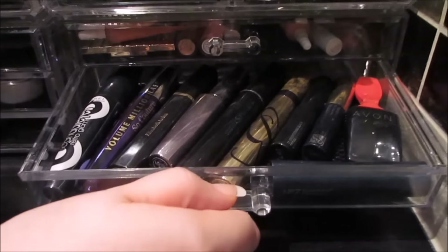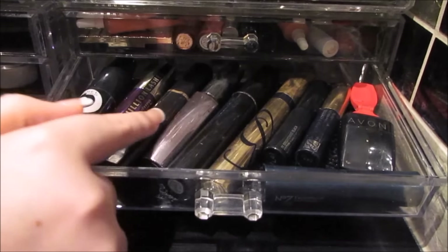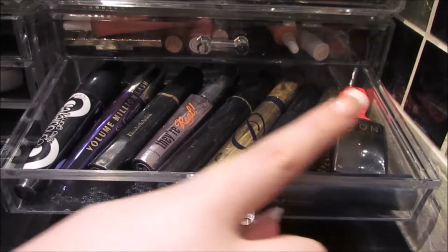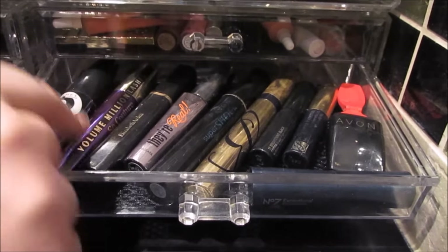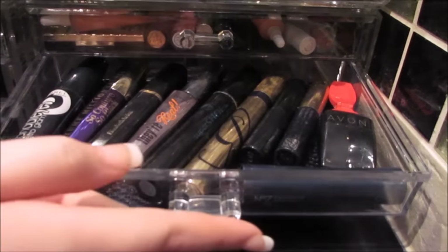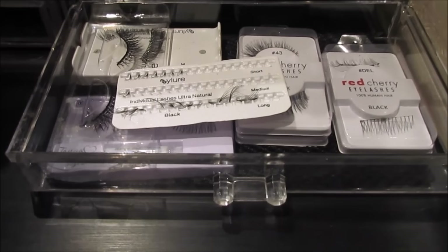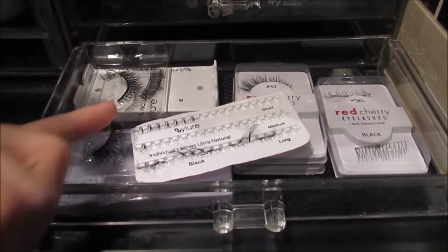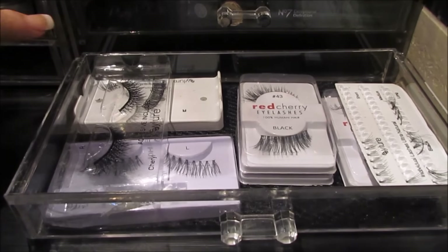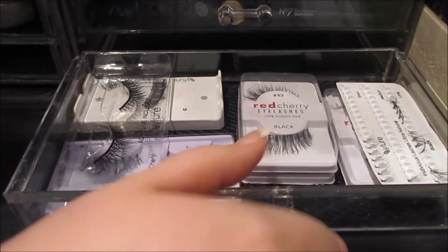Next drawer I've got more mascaras — these are ones I don't really tend to use on a daily basis so I've just sort of thrown them all in here. I've got Benefit Real mascara, Avon, Estee Lauder, more Avon, Elizabeth Arden, L'Oreal, Rimmel, and Clinique. Then in the last drawer are eyelashes. I've got I think the Cheryl Cole ones from Eylure, some individual wispy ones, majority Red Cherry lashes because they're really good and cheap, and then Tanya Burr ones.